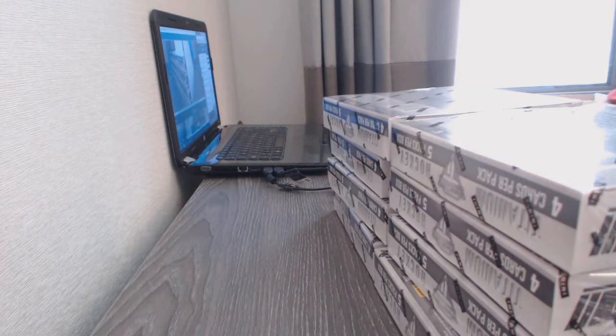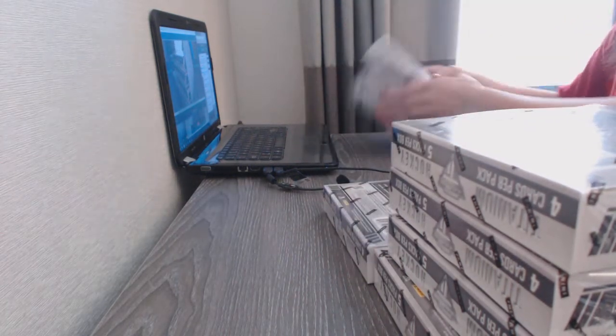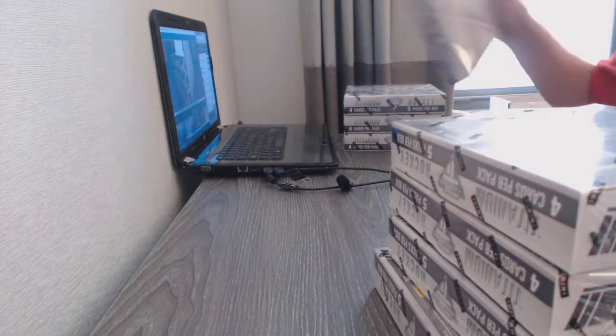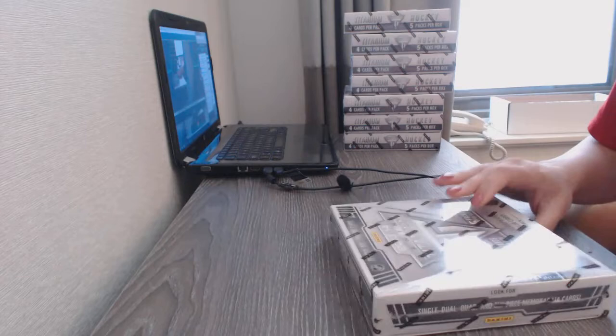I haven't opened this in forever, I'm excited. All right, box number one.